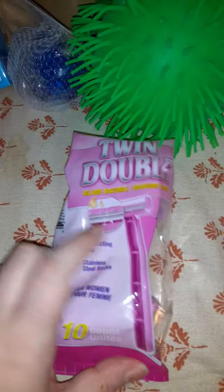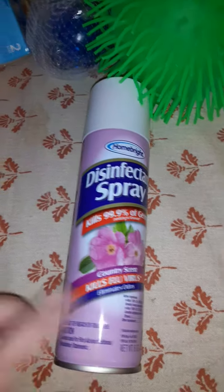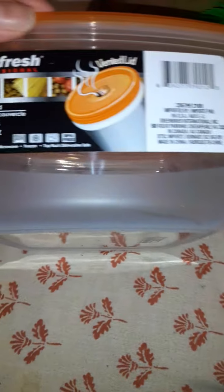I picked up some razors — I've been getting these for a long time. They're not the greatest but they get me by, so I keep extras in the house. I also got a disinfectant spray, which is a repeat buy — I really like the scent. Then some bar soap, and Sure Fresh containers with ventilated lids in different sizes with orange lids. These are all repeat buys and I have no issues with any of them.